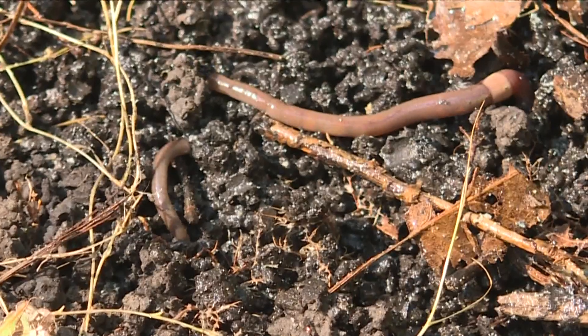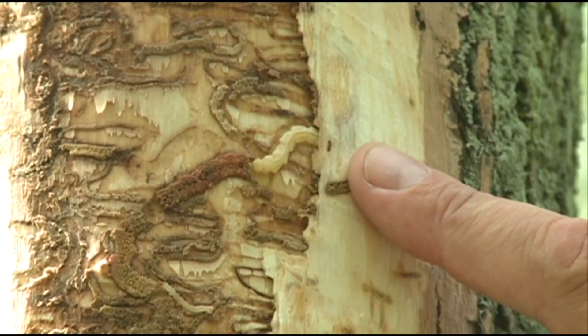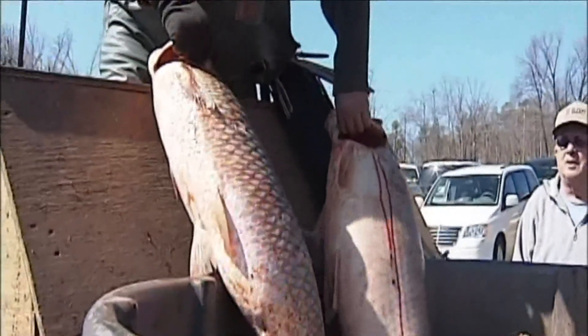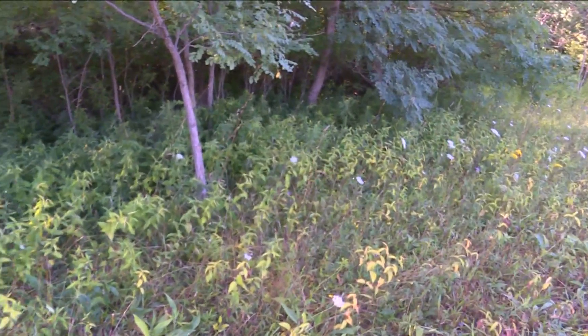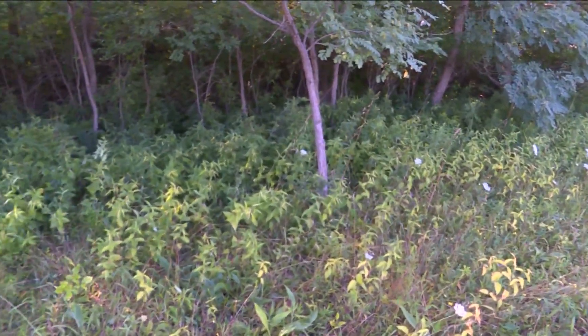Invasive species are a lesson on the balance of nature. Once removed from their native habitat, invasives lose their natural predators and are able to spread unabated. The plant impacts biodiversity, both plants and animals. It inhibits forest regeneration, provides very poor forage for wildlife, and is particularly harmful in areas with ground nesting birds.